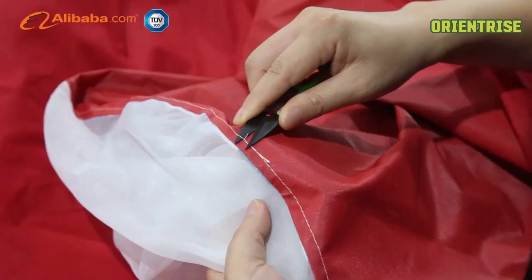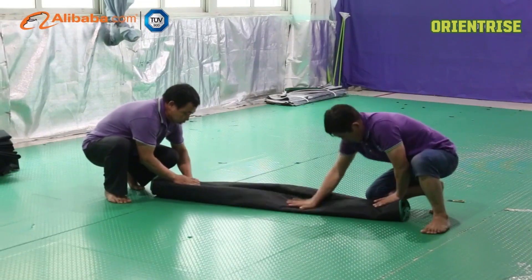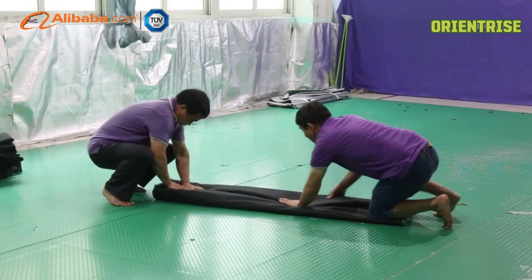OrientRise covers most hydro products, including grow tent, bubble bag, grow bag, carbon filter, inline fan, grow light fixtures, and accessories, offering one-stop service.